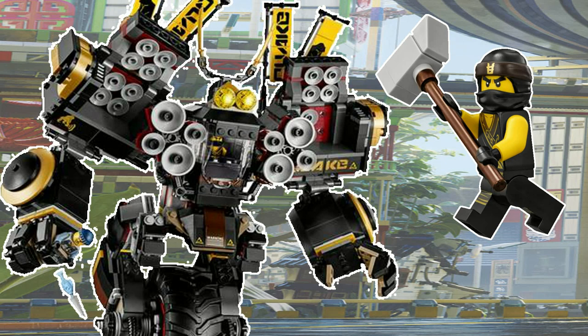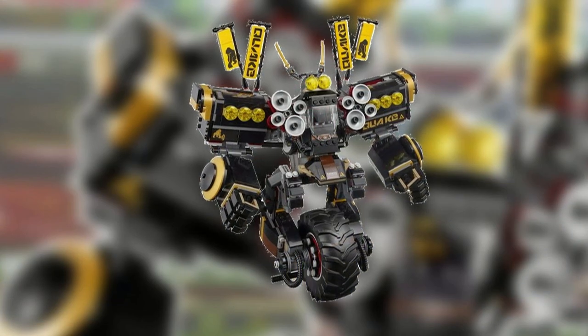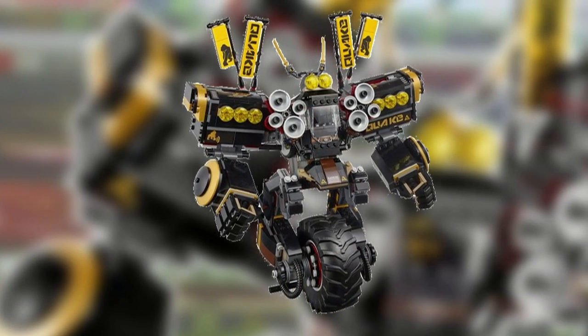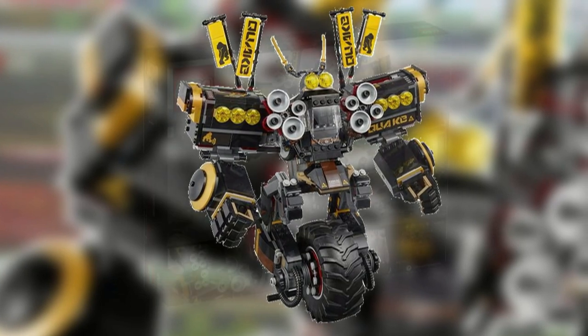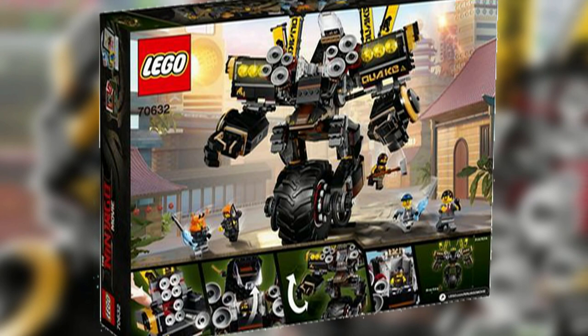Hey guys, HF Masters here and today we will be analyzing the Quake Mech from the second wave of Ninjago movie sets. The Quake Mech will release in December for $90 in the US and will have 1202 pieces, making it the largest of the ninja mechs.